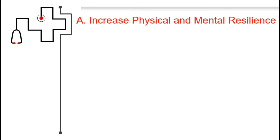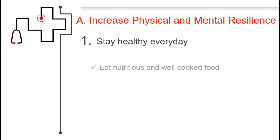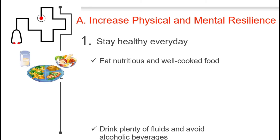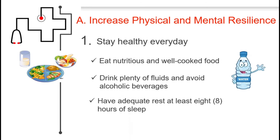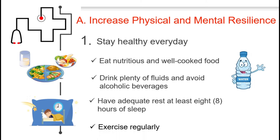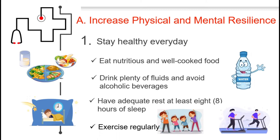To increase physical and mental resilience, the first thing to do is to stay healthy every day. Eat nutritious and well-cooked food, drink plenty of fluids and avoid alcoholic beverages, have adequate rest of at least 8 hours of sleep, and exercise regularly.